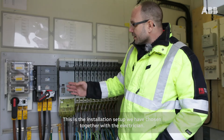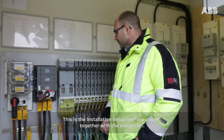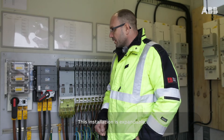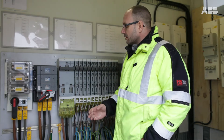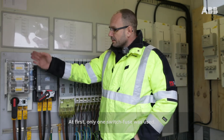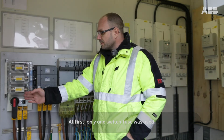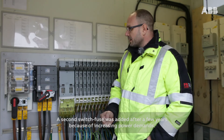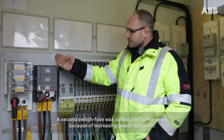This is the installation setup we have chosen together with the electrician. This installation is expandable. At first, only one switch fuse was used. A second switch fuse was added after a few years because of increasing power demands.